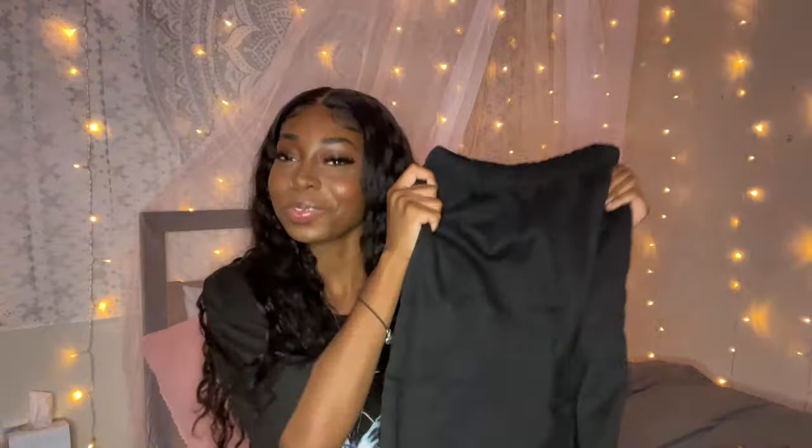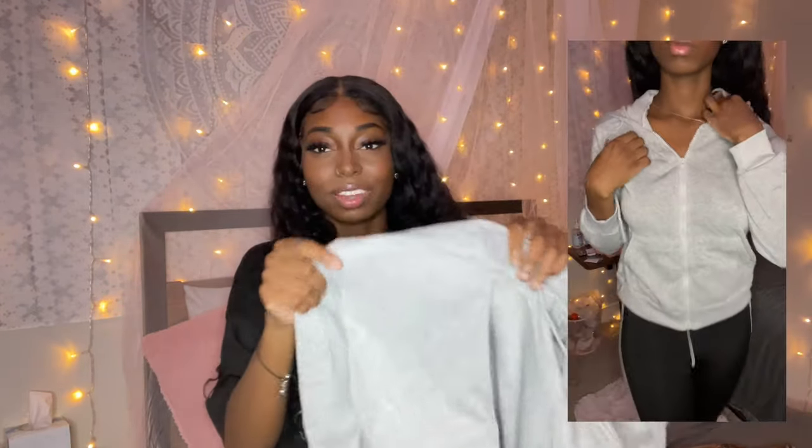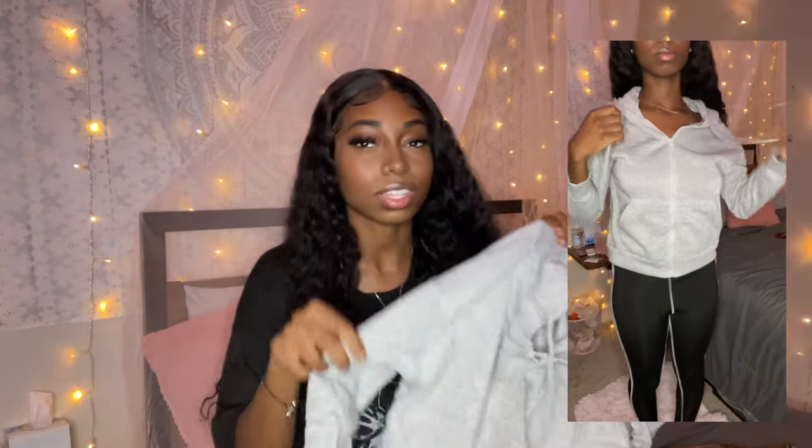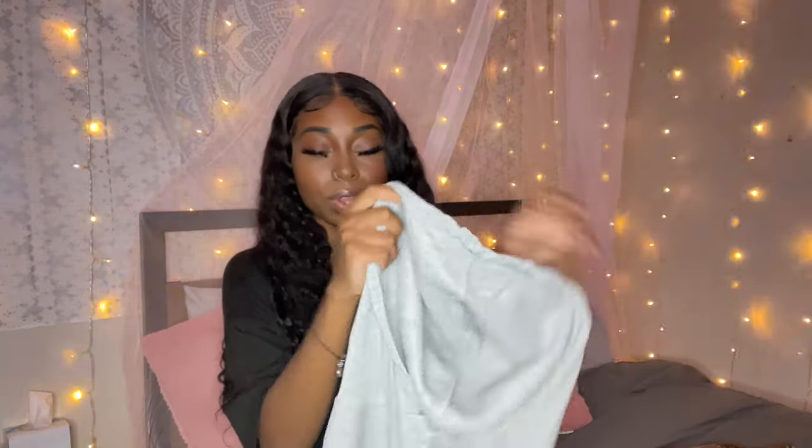Next we got some basic black sweatpants — they'll match with literally anything, so I'm super excited. I might wear them with the basic black crop top, that's a whole fit. For my very last item, I got this hoodie. I am not a fan of the thickness — I thought it was gonna be way thicker. I've had Shein hoodies before and they weren't this thin, so I'm confused. But it works, it's just a normal jacket, size small.